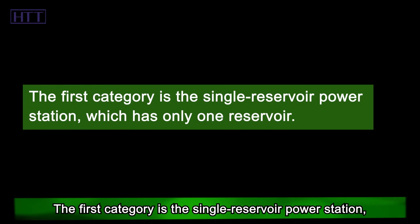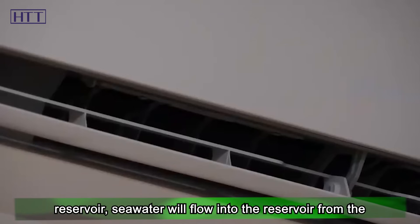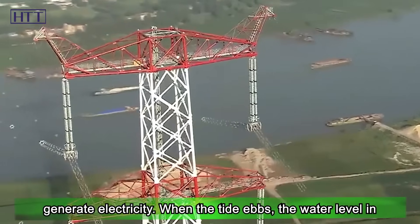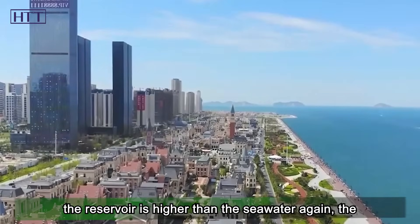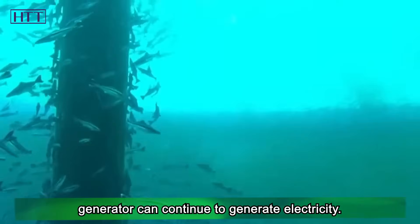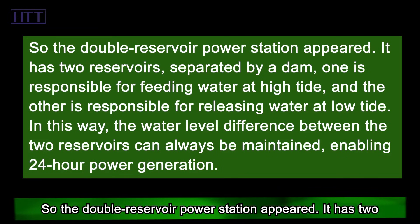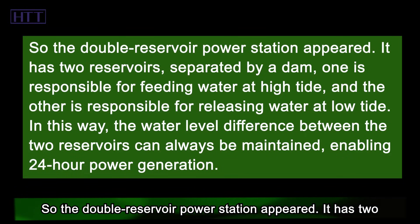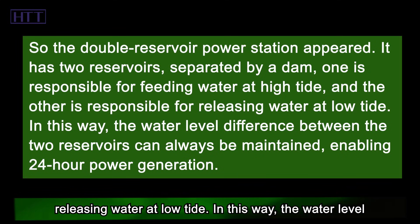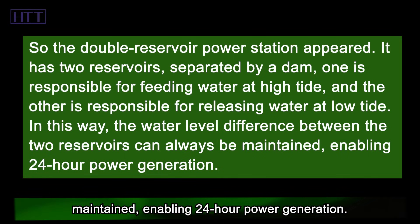To use tidal energy, the first step is to build a reservoir in the port. According to the number of reservoirs, submarine power plants can be divided into two categories. The first category is the single reservoir power station, which has only one reservoir. At high tide, due to the height difference between the inside and outside of the reservoir, seawater flows into the reservoir from the outside, thereby driving the generator at the bottom to generate electricity. When the tide ebbs, the water level in the reservoir is higher than the seawater again, the seawater inside begins to flow out, and the generator can continue to generate electricity. However, this kind of reservoir cannot generate electricity at all times, so the double reservoir power station appeared. It has two reservoirs separated by a dam — one is responsible for feeding water at high tide, and the other is responsible for releasing water at low tide. In this way, the water level difference between the two reservoirs can always be maintained, enabling 24-hour power generation.